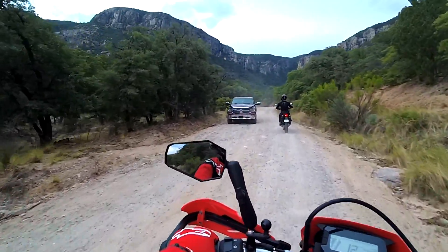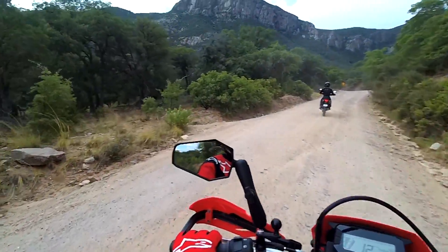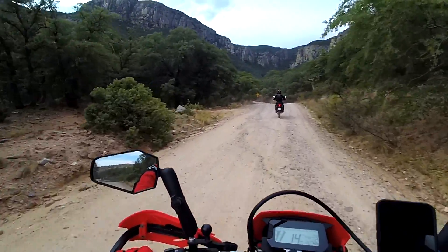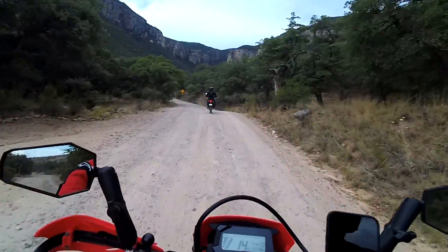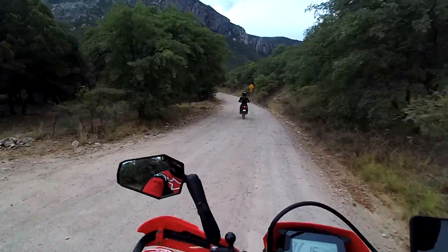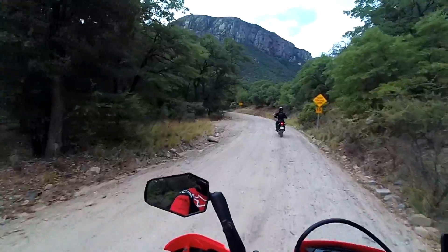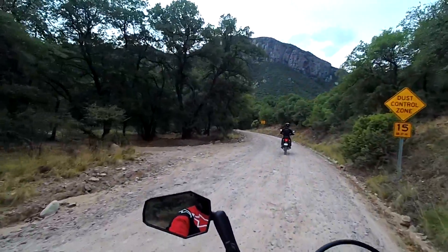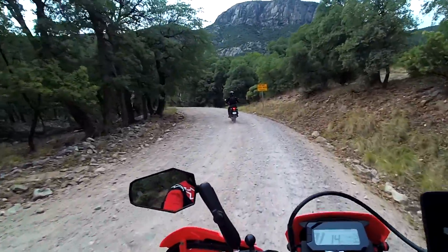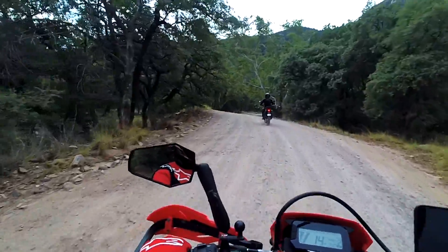We should be able to make it if that Dodge truck made it. He said you could drive a car up here. I mean it doesn't seem that bad so far. I haven't seen anything that's a challenge yet. Dust control zone. Do not enter when flooded — it might be flooded if we get unlucky. It's kind of like turn around, don't drown. I hope it's not closed.